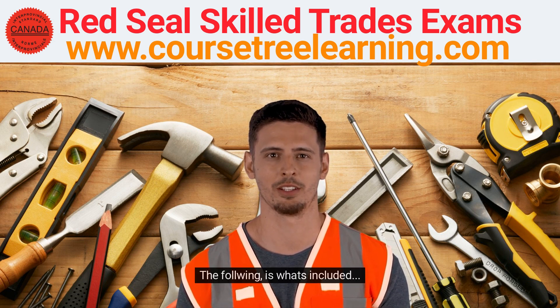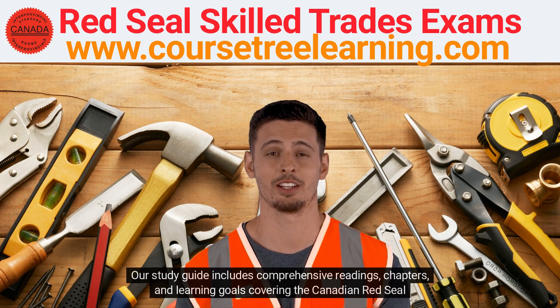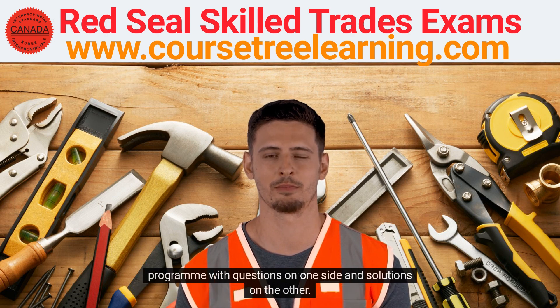The following is what's included: a full set of study materials including notes, flashcards, and practice questions and answers. Our study guide includes comprehensive readings, chapters, and learning goals covering the Canadian Red Seal curriculum and standards, as well as full Red Seal exam questions with answers and a flashcards training program with questions on one side and solutions on the other.